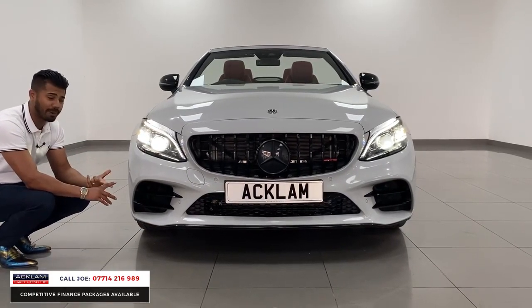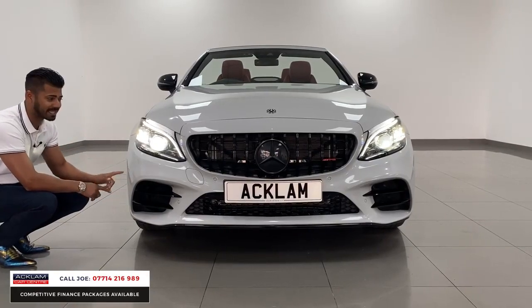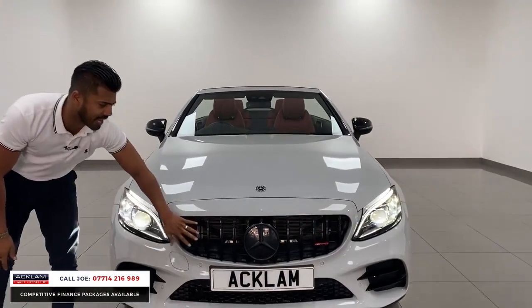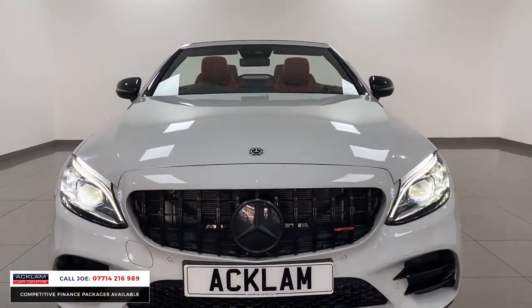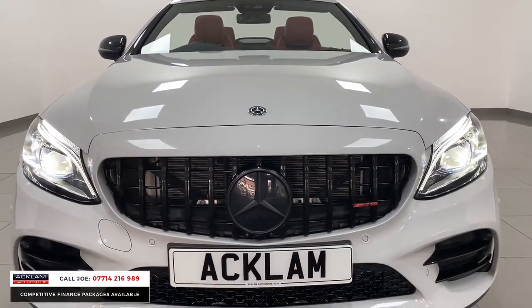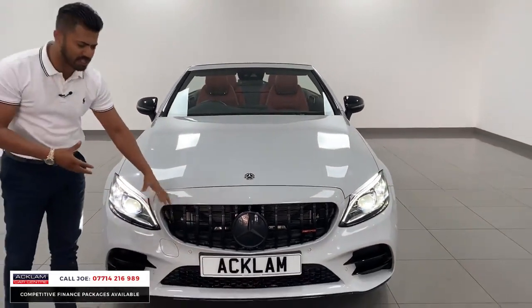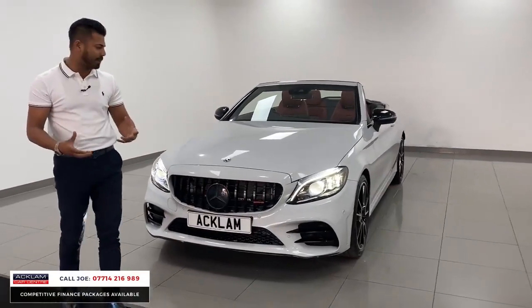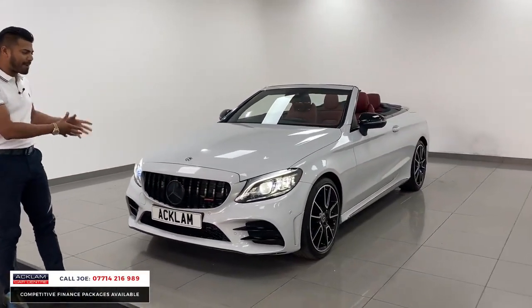You have got front parking sensors, rear parking sensors, and you've also got power park assist, so the car does park itself. Another huge feature on this car is that front grille — the Panamericana grille. It gives it another stealthy angle. It looks superb. The grille originates from something like the Mercedes GT-R, the really super-fast coupes, and it has a great menacing look.